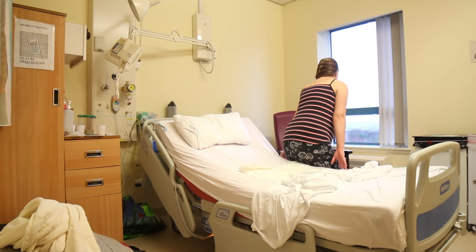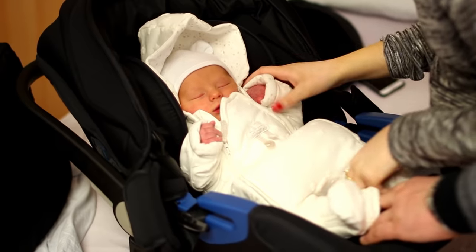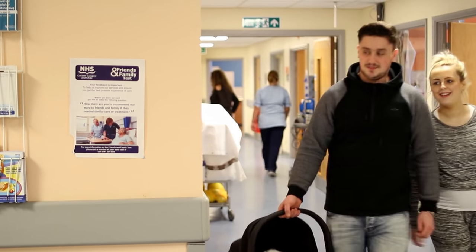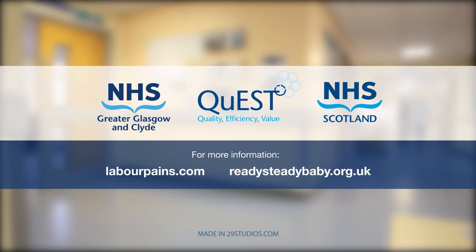Every woman's recovery will vary. If you and your baby are recovering well, you may wish to go home the day after the birth of your baby. You can speak to your midwife about going home. Once you go home, your community midwife will come and visit you to see how you are doing. If you have any questions, please speak to your midwife or visit these websites for more information.